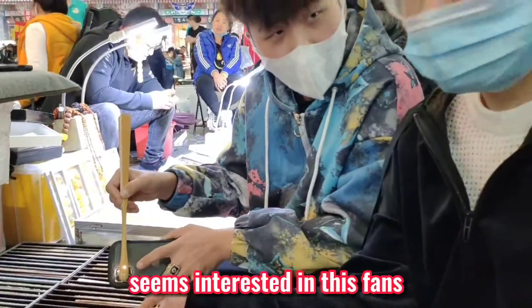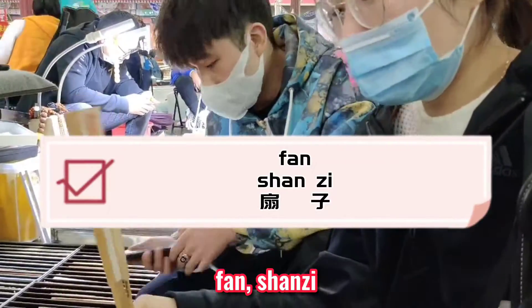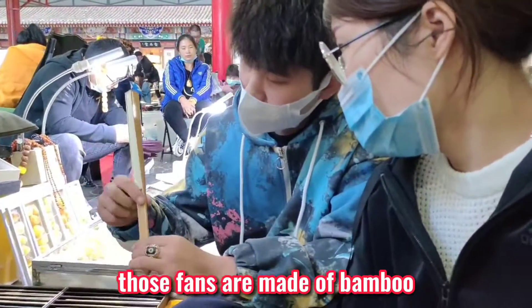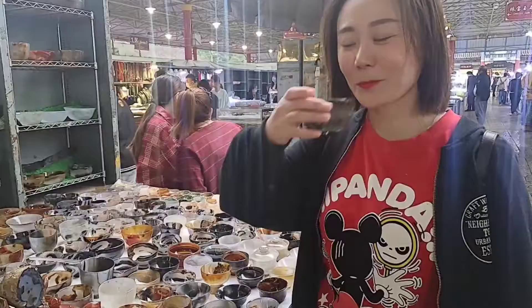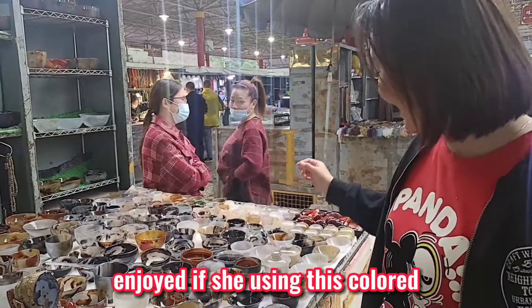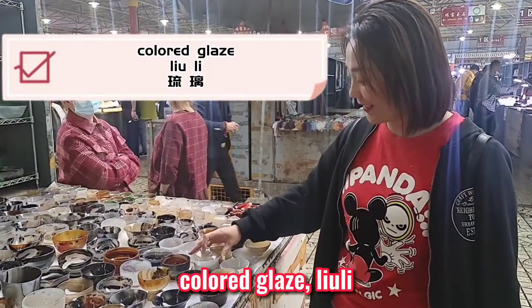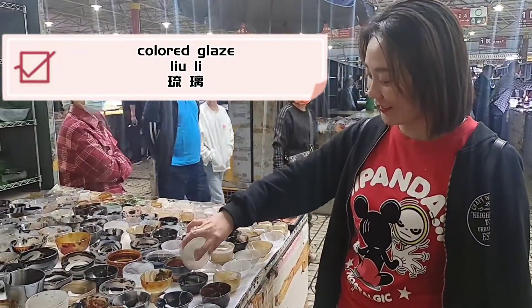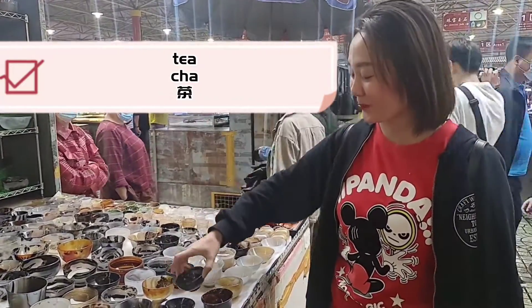Daisy seems interested in these fans — Shanzi. Those fans are made of bamboo, and you can draw pictures or write something on them. And you can see Becky would really enjoy using this color-glazed cup to drink tea — Cha.